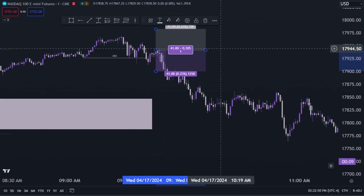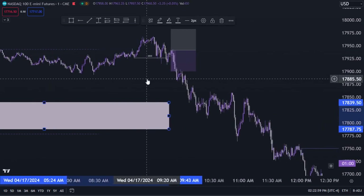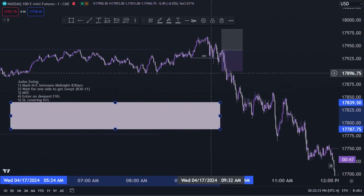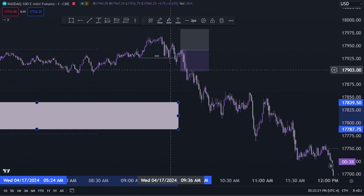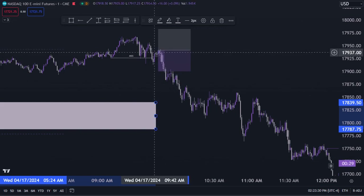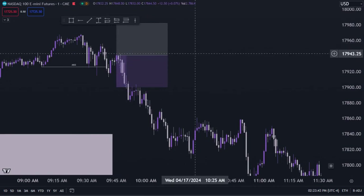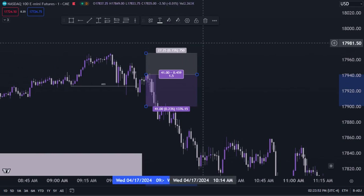We enter short on that fair value gap. The next step is the stop loss covering the high of the day. We entered on the fair value gap that created the market structure shift and we cover the high of the day with our stop. We get tagged in at 9:45 a.m. If price continues bullish and breaks through the high of the day we lose the trade, but if price reverses we're shorting from the best place possible.